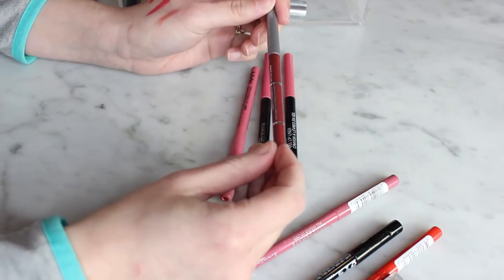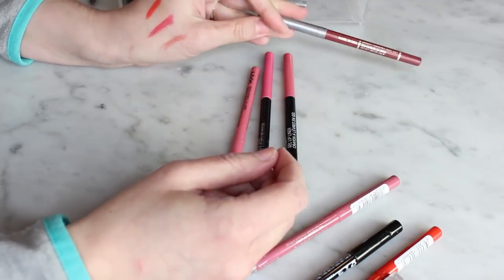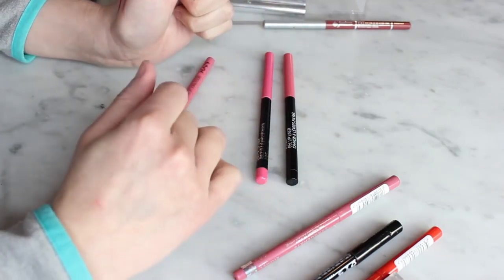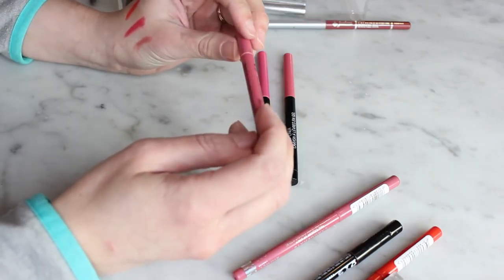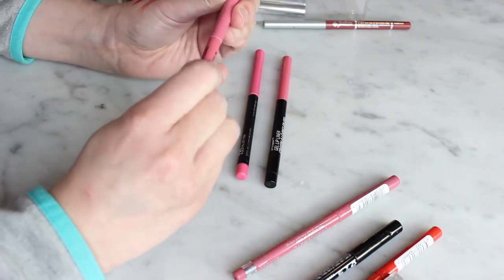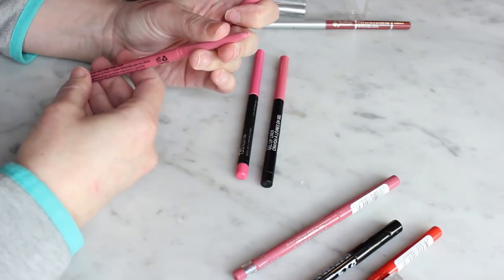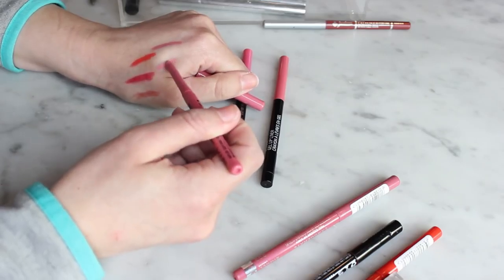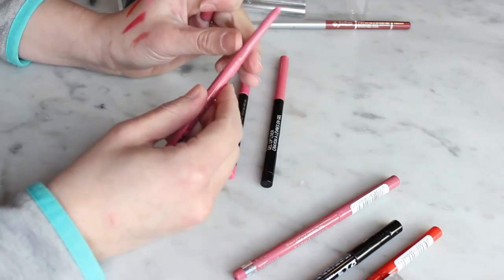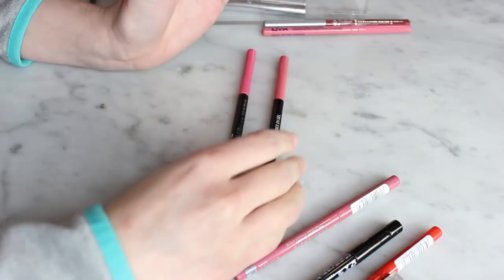I keep my liners for a long time, at least the ones I can sharpen — but the Jordana one I can't sharpen anymore, so that's going. The NYX liner in Soft Pink is just not a color I'm ever going to wear — it's kind of chalky and just not the right pink for me, so that one's going too.